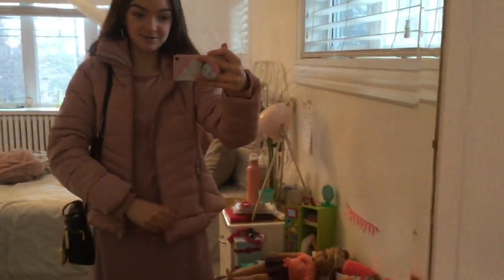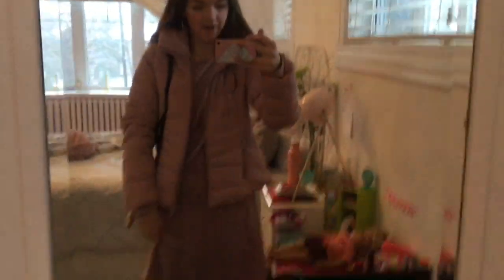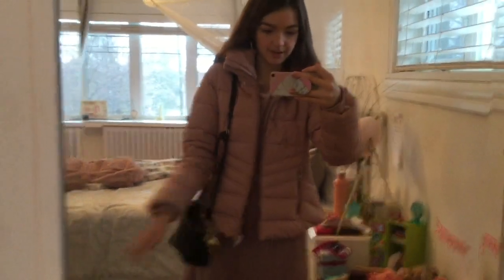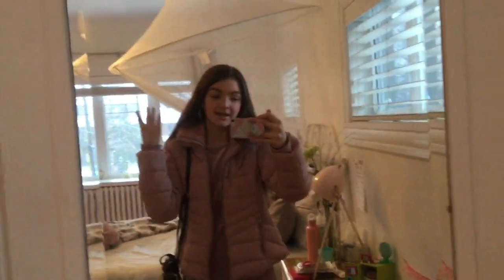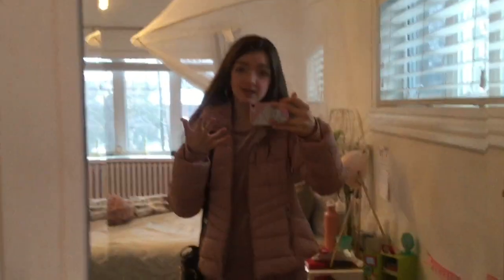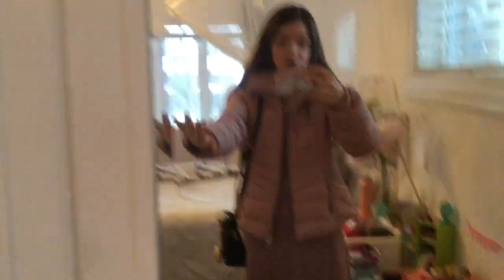Alright guys, here is Sunday's outfit. I've got my jacket — I got it yesterday, it's new, and it matches my dress really well. I've got my velvet dress, it's pink. My grey tights. And I've got my little black bag with the pineapple again. I also got my little hoop earrings, they're super cute. And I just left my hair down. I'm also going to do another outfit for after church, so I'll see you guys after church.